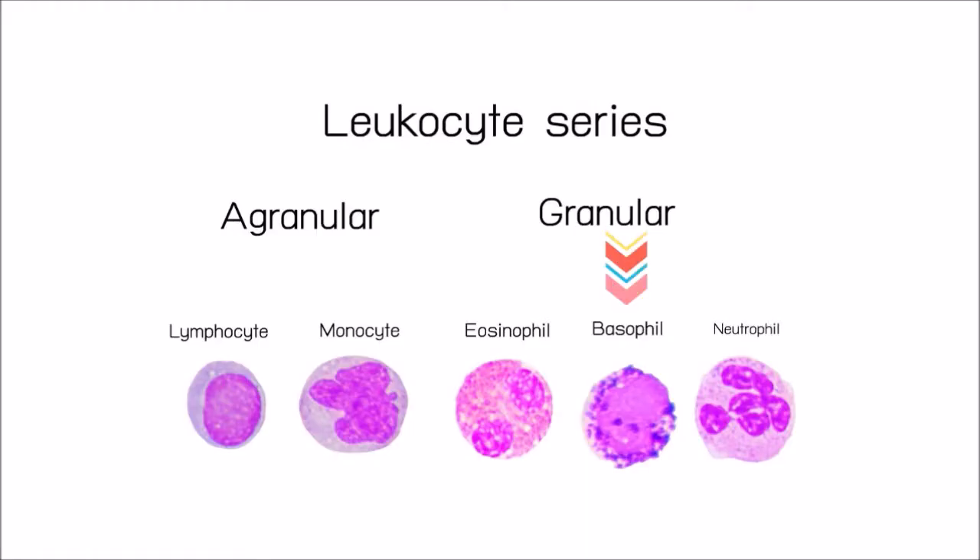The basophils belong to the group of granular leukocytes. Basophilia is the condition in which there is an increase in the number of basophilic granulocytes in the circulating blood.